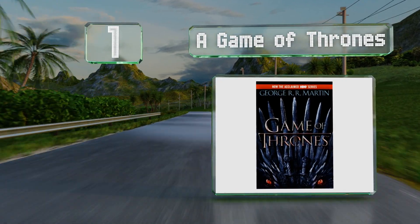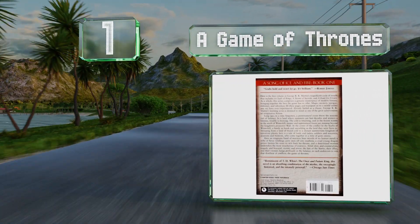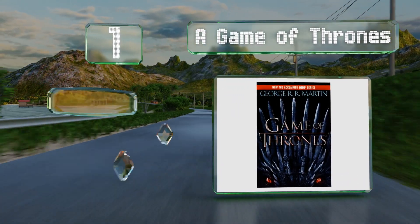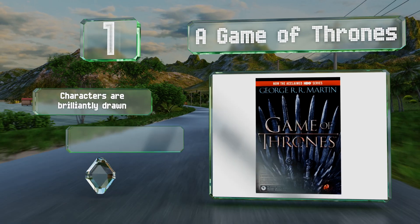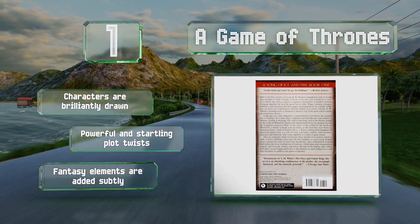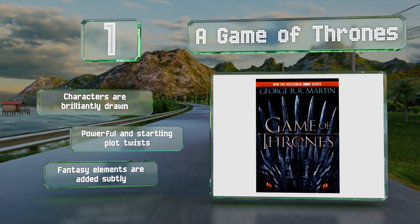Taking the top spot on our list, A Game of Thrones sees the author create alternate versions of Europe and Asia in the late Middle Ages and depict them from the viewpoint of eight members of three families — the Starks, the Lannisters, and the Targaryens — launching a riveting tale of war and betrayal. The characters are brilliantly drawn, it features powerful and startling plot twists, and the fantasy elements are added subtly.